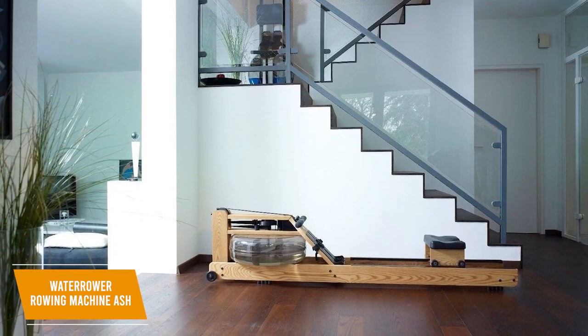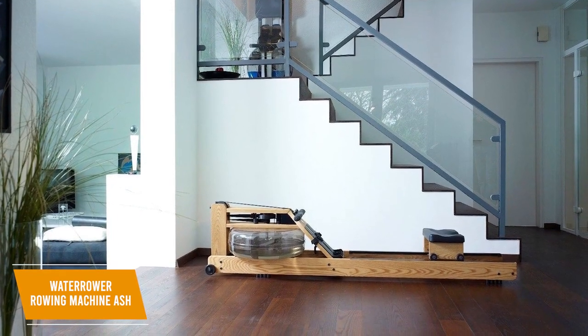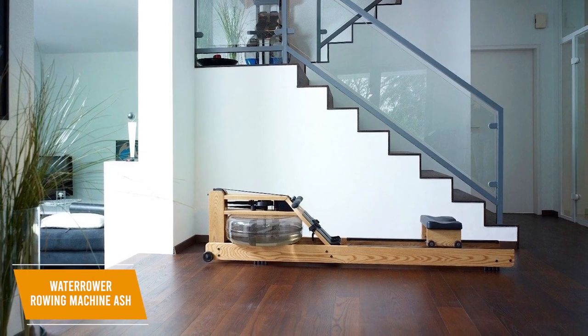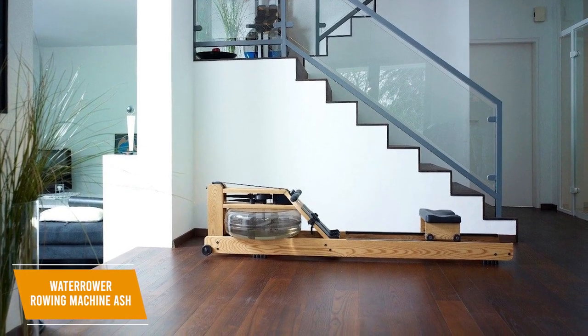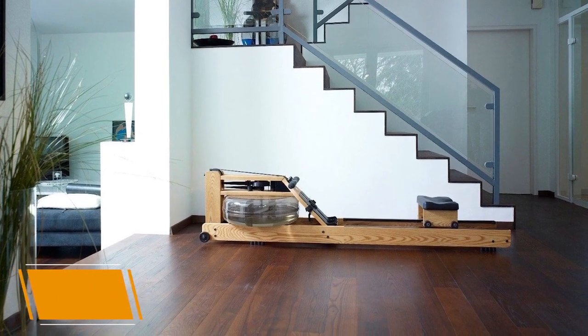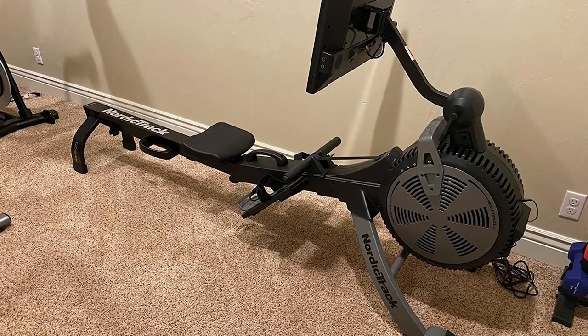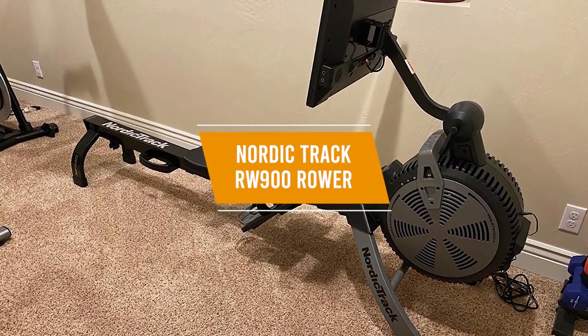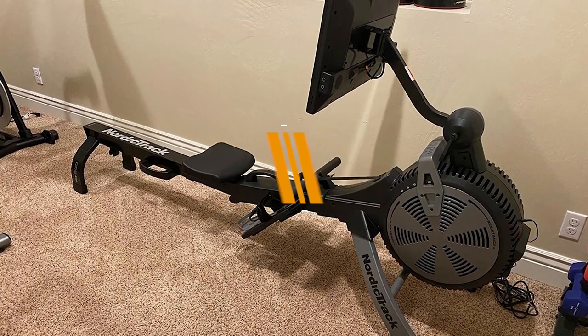The WaterRower Rowing Machine Ash is an expensive option but delivers outstanding water resistance performance and a realistic experience. You get an easy-to-maintain frame with a generous amount of fitness tracking. I would recommend this for serious rowers or fitness enthusiasts with chronic joint pain. For anyone who wants to splurge on the best overall rowing machine, the NordicTrack RW900 Rower is an outstanding option that excels at nearly everything.